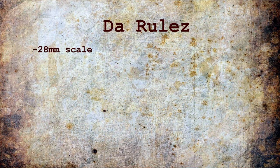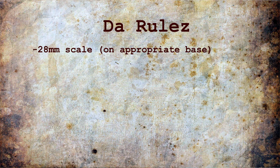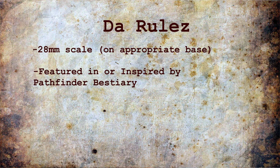Which are: 28mm in scale, on an appropriate base for the sheet rules — so 20, 25, 50, 75 or 100mm round bases — and featuring creatures in one of the Pathfinder 2nd edition bestiaries. To make things a little more interesting, we decided to agree on a couple of non-game related guidelines.